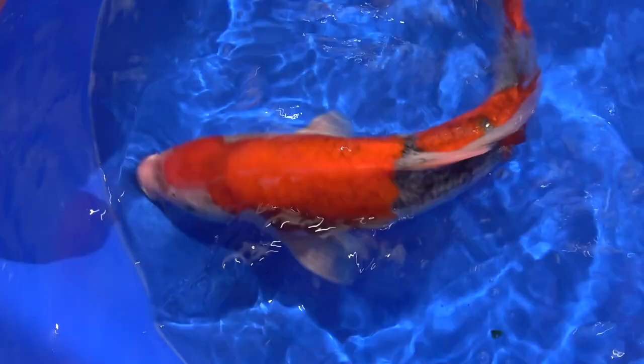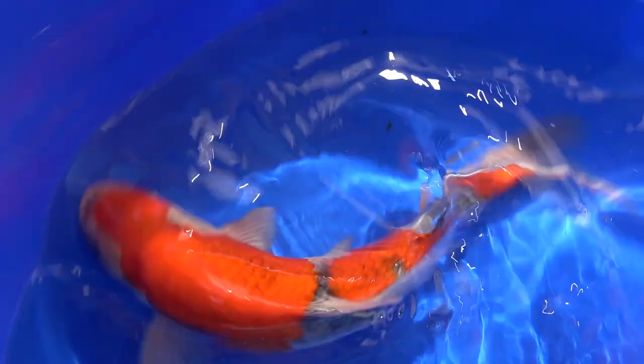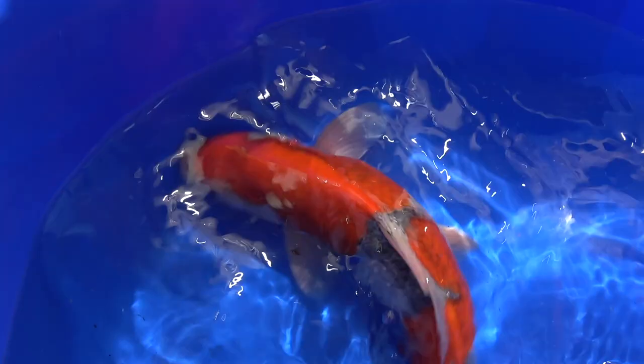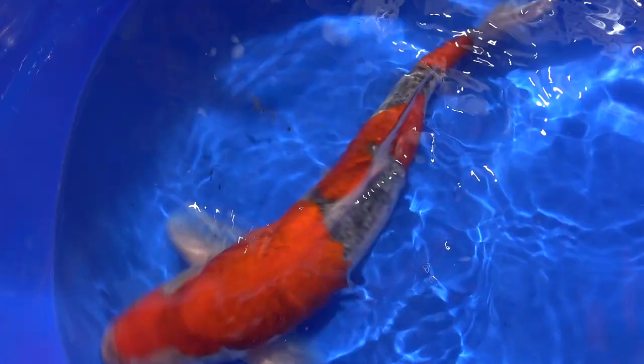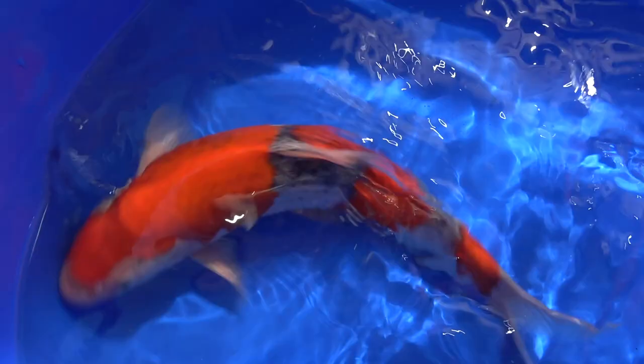Now the big decision is what day we choose to do the spawning. Carefully looking at the weather forecast to see how we can get things arranged. My thought at the moment is that Friday morning the parents will be put together, and then Friday night if we're lucky - or Saturday night - the spawning will actually take place.